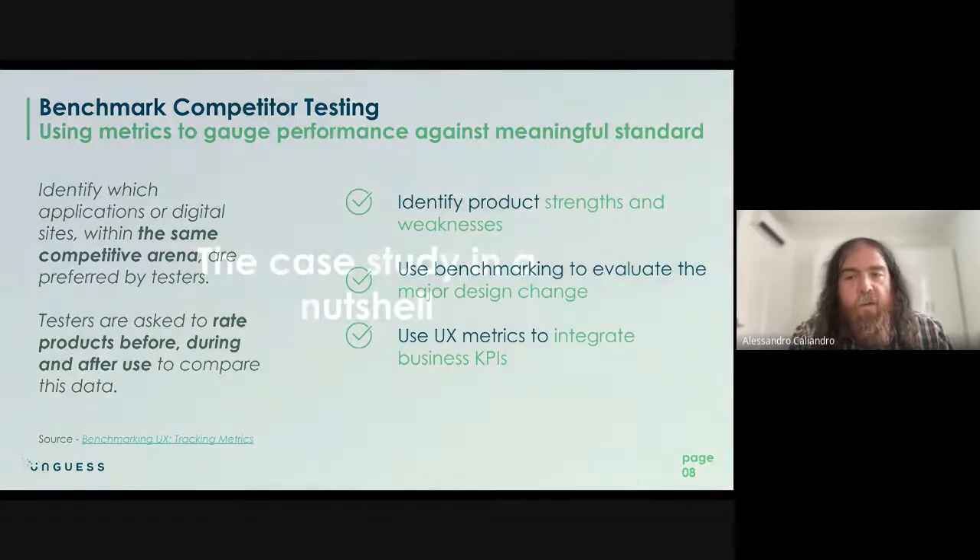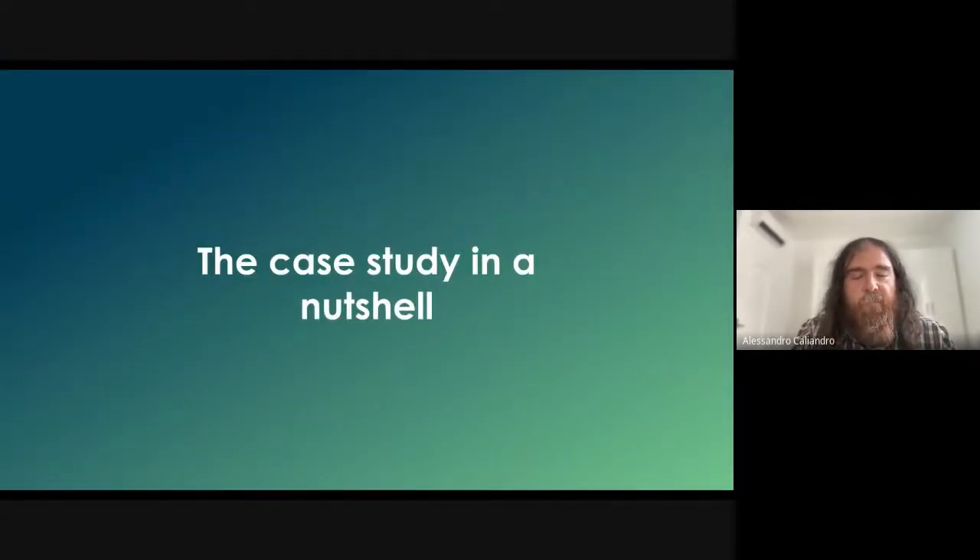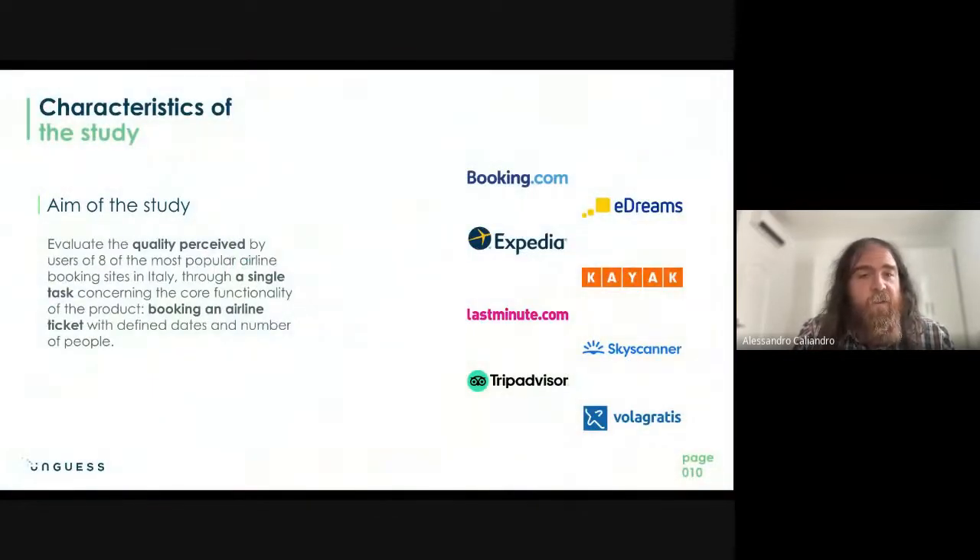In this particular case, we looked at the flight booking area. We selected eight competitors and evaluated the quality perceived by users with a single task: book a flight for two people from Milan to Barcelona and identify the cheapest option. From this single test, we gathered many insights from both a quantitative and a qualitative point of view.